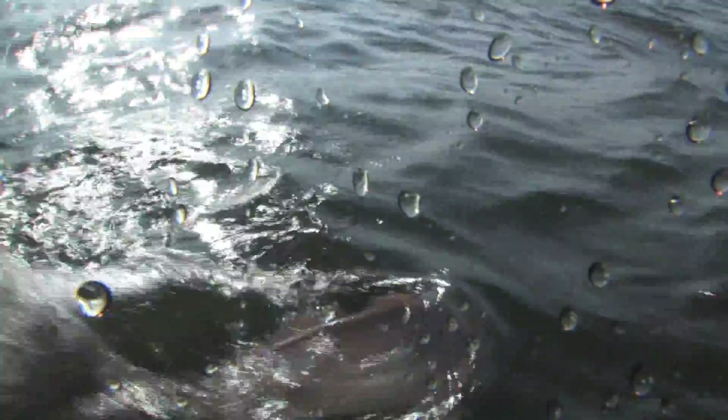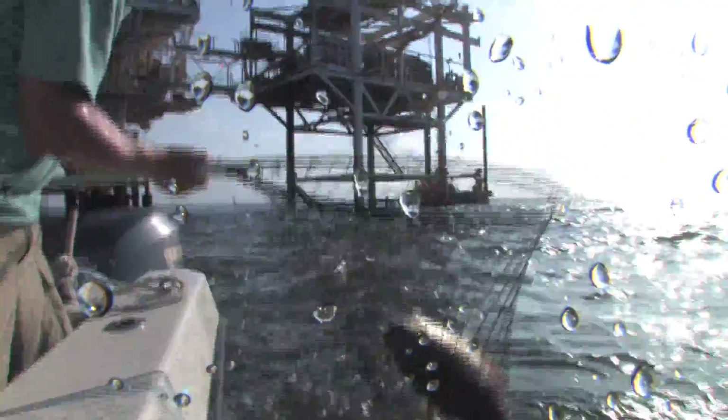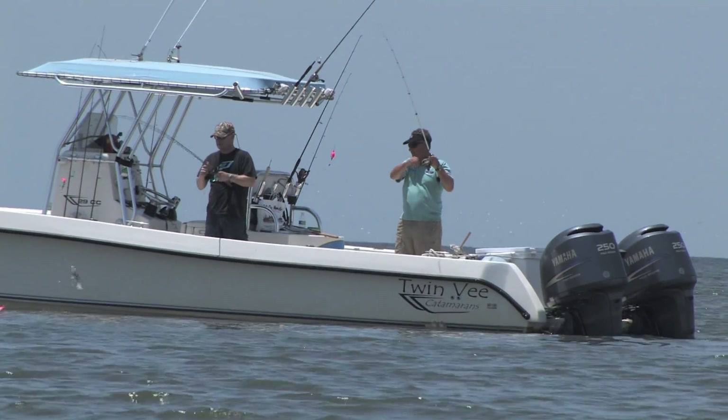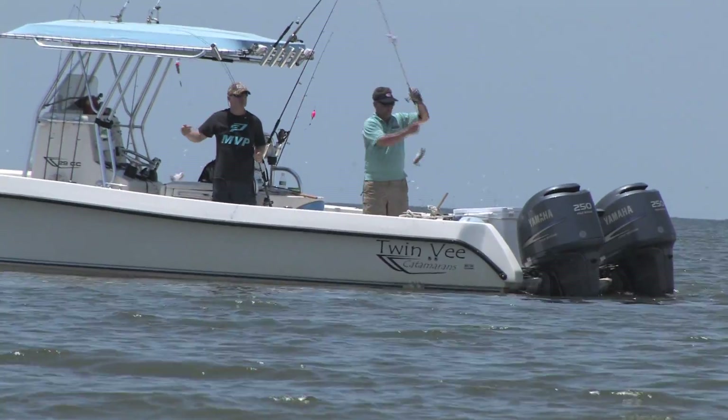Bring it to me, come on, bring it to me! The bull reds are thick in and around these structures. Now the best baits to use: live shrimp from Campos Marina and white Berkeley Gulf 3-inch shrimp under a cork. Free-line the shrimp for big reds, and use the gulp in shallow water.